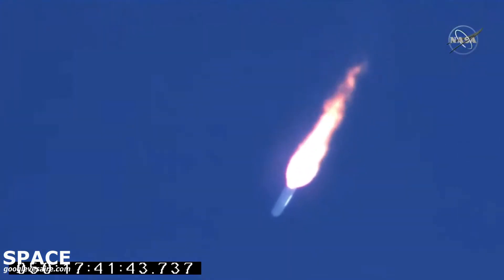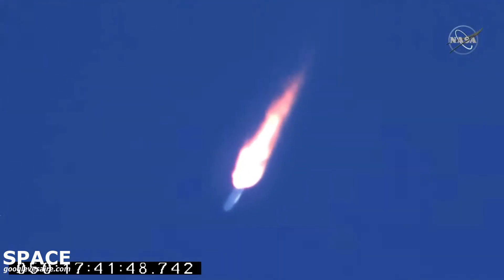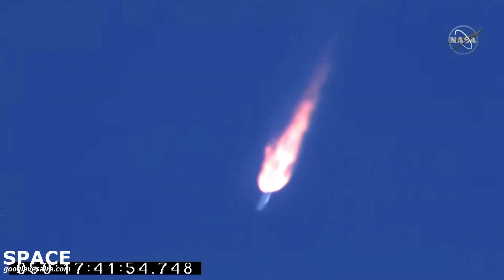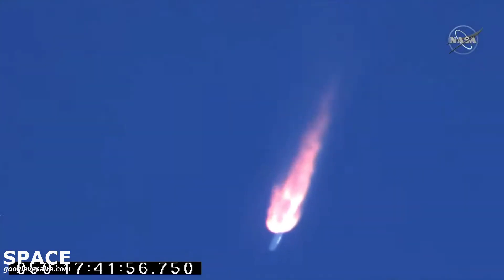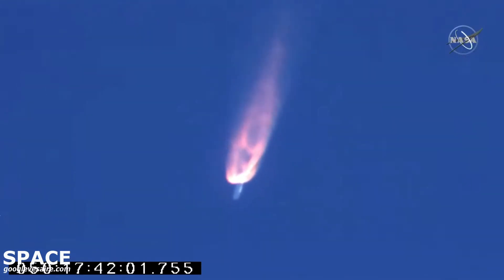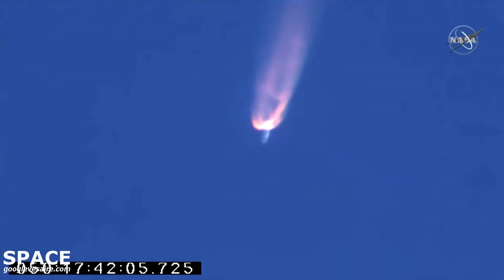VNG-3 now open. Engines remain steady at 100% thrust. Coming up on the 2-minute mark of flight, everything looking good. Attitude remains nominal. Power is nominal. 7,000 feet per second velocity.